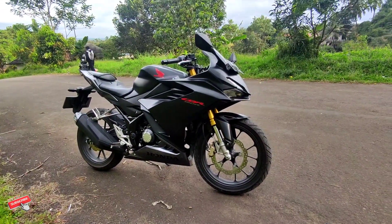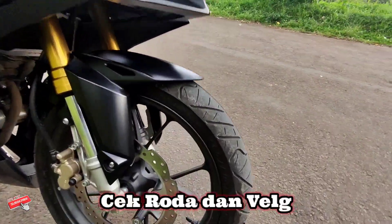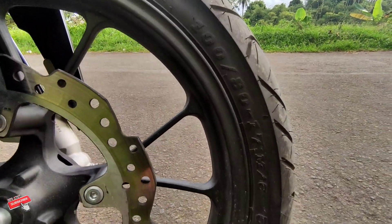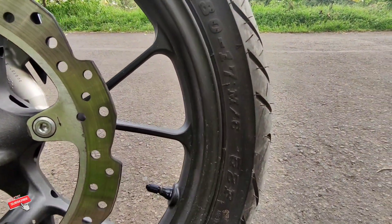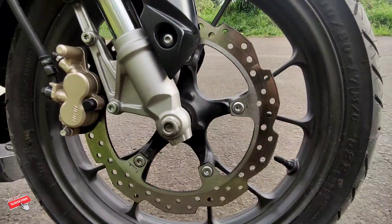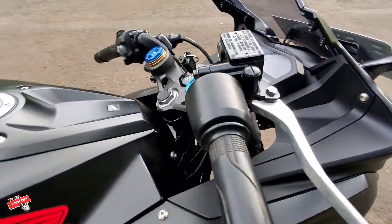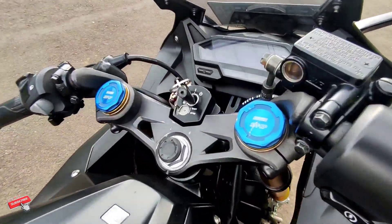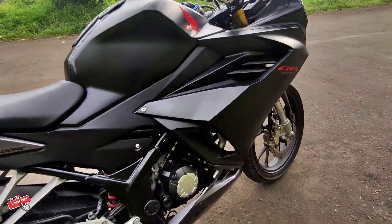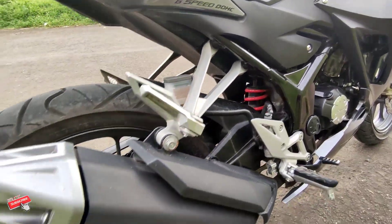Tips yang ke-8 yaitu cek roda dan peleknya. Sebelum tes riding, teman-teman diwajibkan mengecek rodanya baik bannya maupun velgnya. Lihat apakah ada yang abnormal atau ada yang penyok. Kita minimalisir abnormal dari berbagai sektor. Tips ke-8: cek roda, ban, termasuk kaki-kaki baik depan maupun belakang.